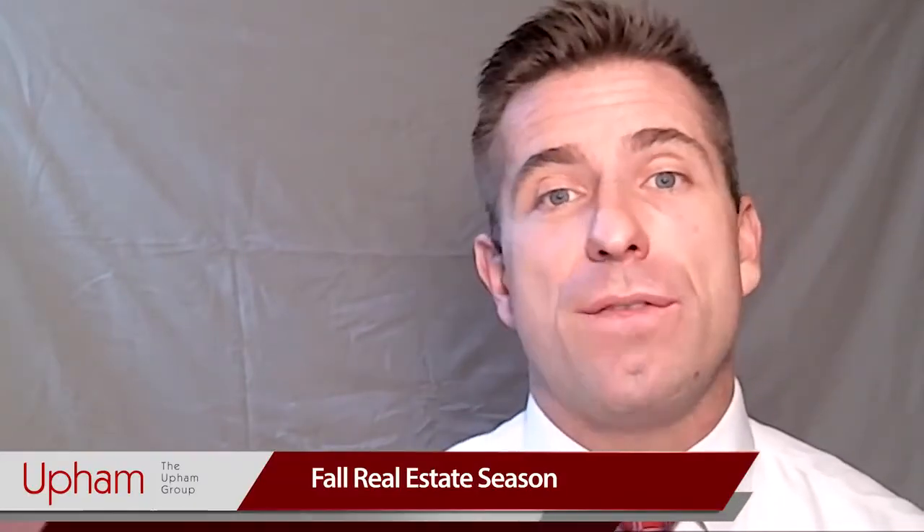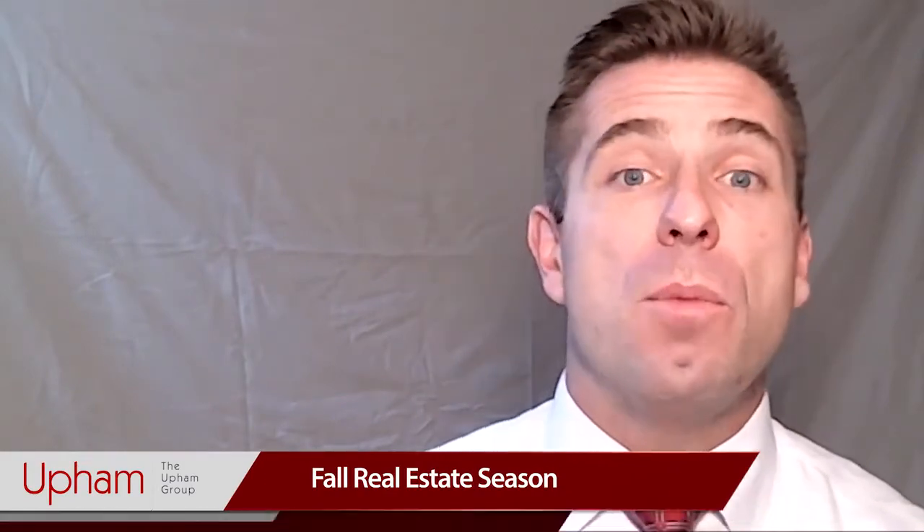Hi, this is Chris Upham with the DC Real Estate Journal. Thank you very much for watching our video blog. Today we're here to answer the question: what is so great about the fall real estate season?